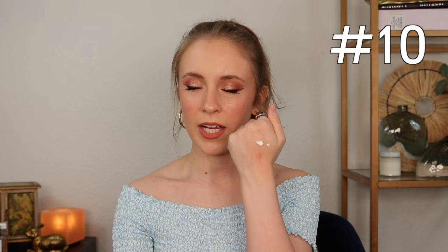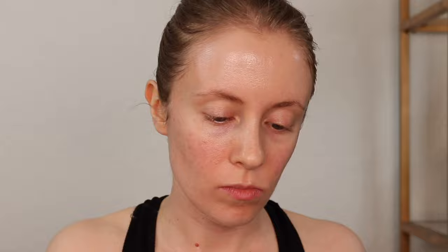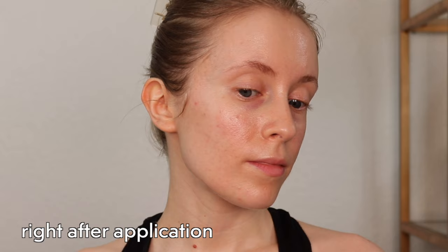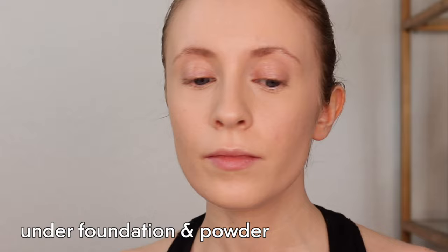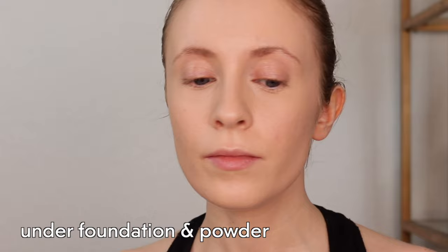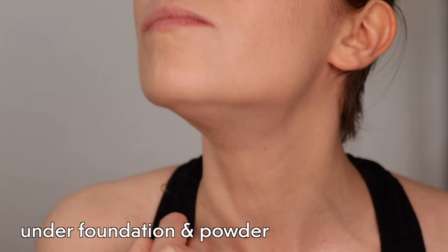This has one of the thicker textures of the roundup today — a pretty rich, creamy texture. Feels very moisturizing and is glowy on the skin without being overly shiny or greasy. Unfortunately, I couldn't get past the sunscreen smell. This one has that classic chemical sunscreen smell. It doesn't have any added fragrance, but it just smells like sunscreen. And if I even get the tiniest bit near my mouth, I can taste it and it's so hard to get the taste out. Underneath makeup, this did pill somewhat and caused my makeup to look more textured and kind of separated, so not my favorite under makeup.